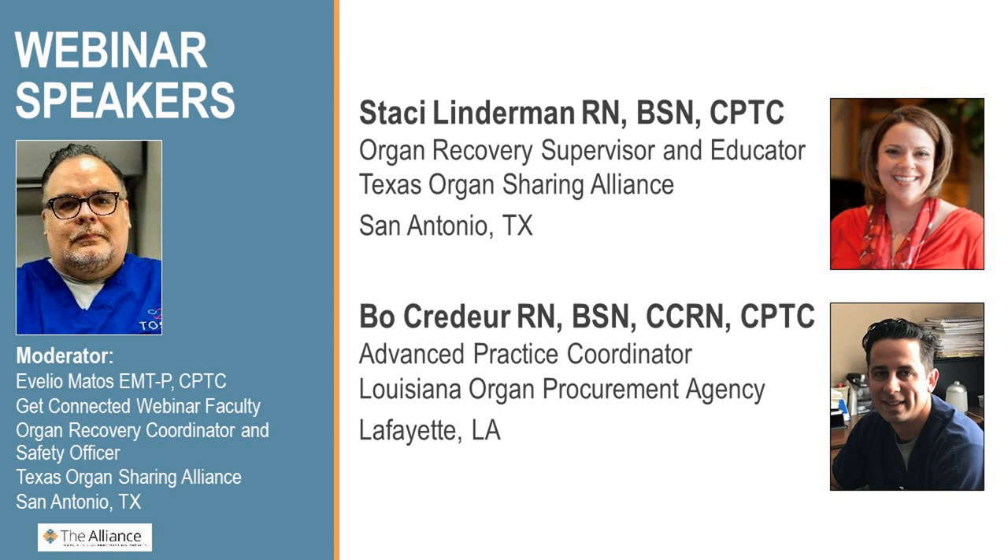I also would like to introduce Bo Crudur. He is an advanced practice coordinator with the Louisiana Organ Procurement Agency. He has spent the last eight years with the organization with certifications for both CPTC and CCRN. Prior to that, he worked in the intensive care unit as a registered nurse for five years. He graduated cum laude from the University of Louisiana at Lafayette. Go Cajuns! And now let me introduce you to Stacy — please take it away.